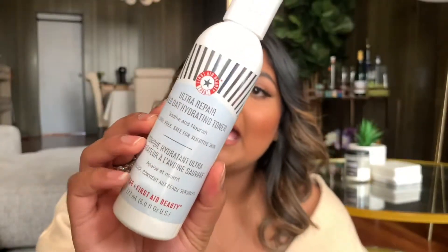The next skincare product is the First Aid Beauty Ultra Repair Wild Hydrating Toner. I always double tone, so I wanted to pick this up as well. Summer is coming and I feel like even though you're sweating, my skin gets dry from being in the sun. I try to use as many hydrating products as I can. This has amazing reviews and I feel like no one's talking about it, so I want to try it out and see what the hype is about.